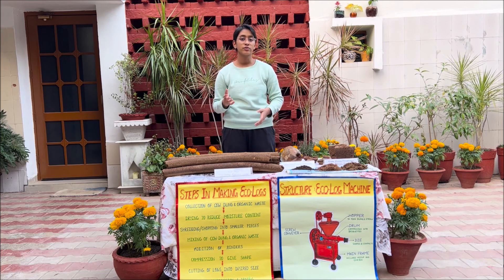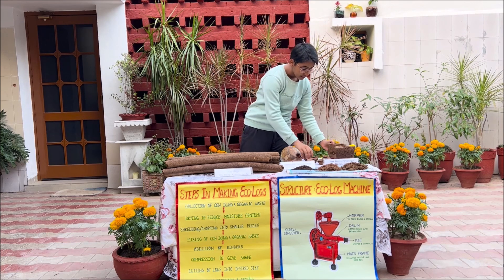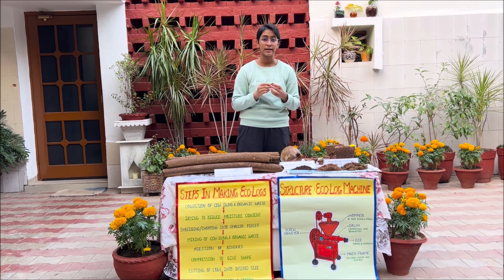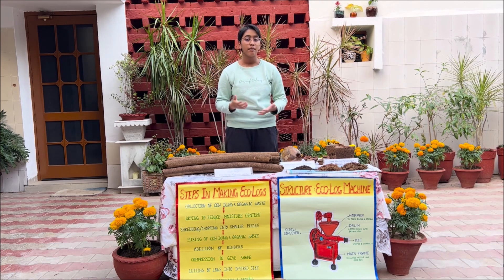The project has also promoted the use of other cow dung-based products, like pots for planting saplings, Diyas — especially during the Diwali season, with many people coming to the Gaushala to get them — and vermicompost as well. All of these add to the soil's fertility and promote sustainable practices. Thank you.